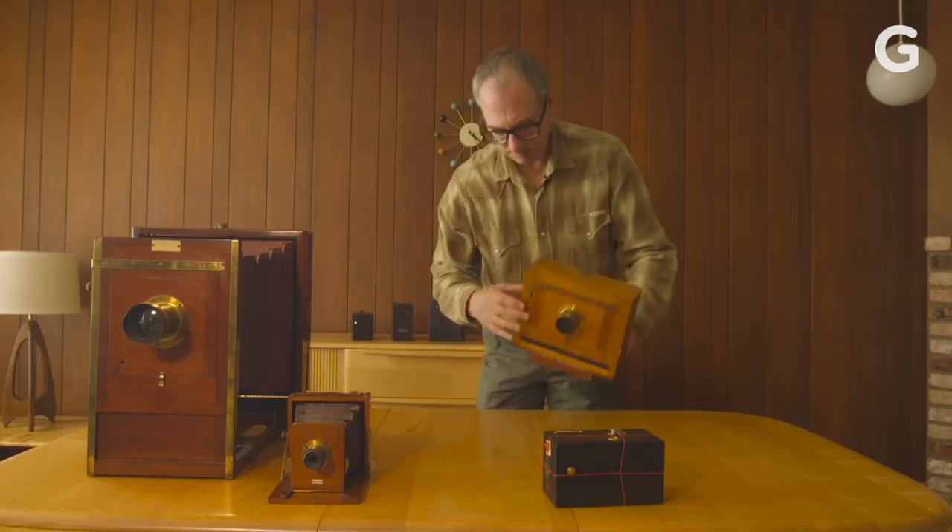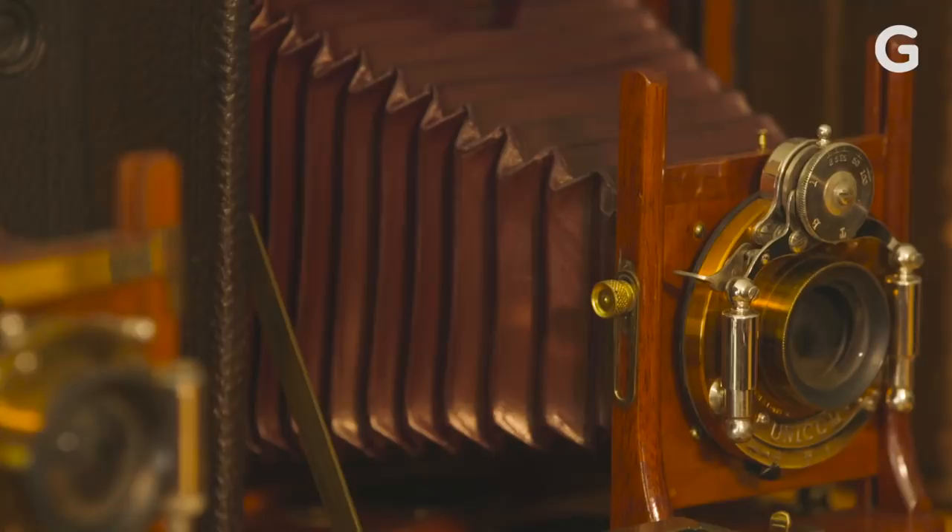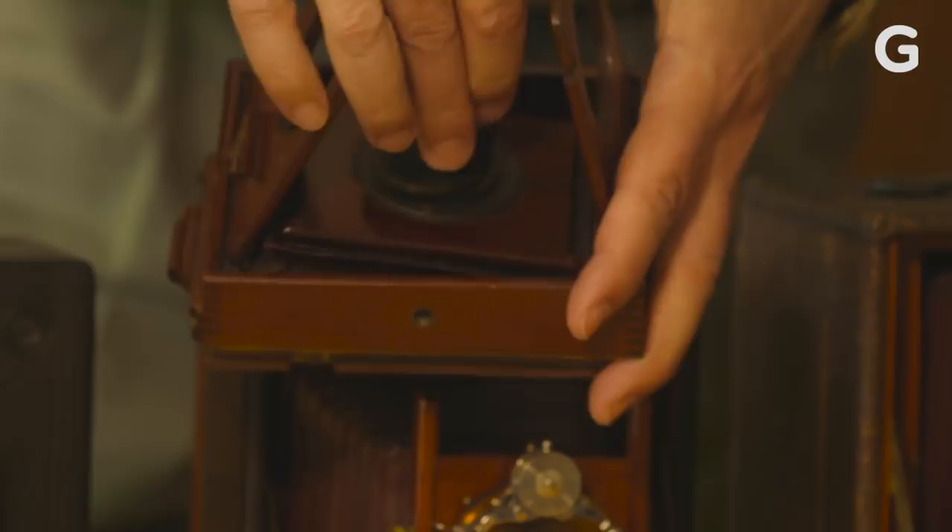So I loved that period, and at one point I had over 2,000 cameras — beautiful wood and brass and red bellows, just gorgeous cameras from that era that were built by craftsmen piece by piece.